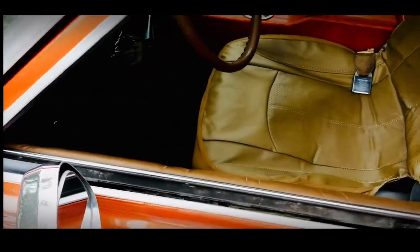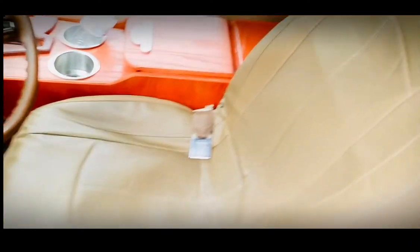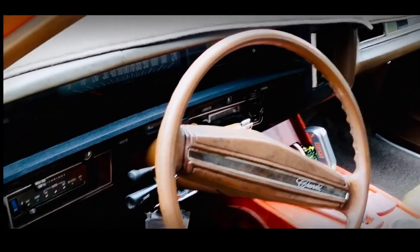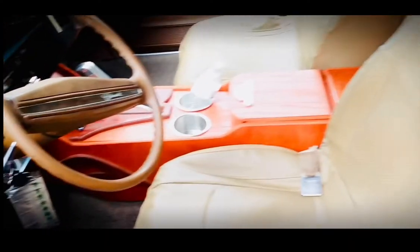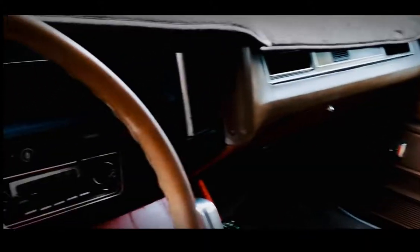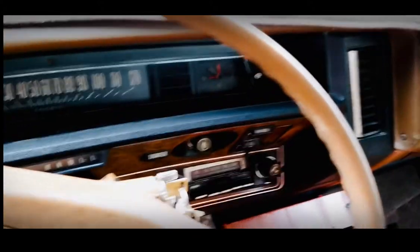It's got the bucket seats inside. It's got the wood grain console inside there. It's got the eight-track tape player — and it still works. It's got the power back window that goes up and down. All that stuff is in it.